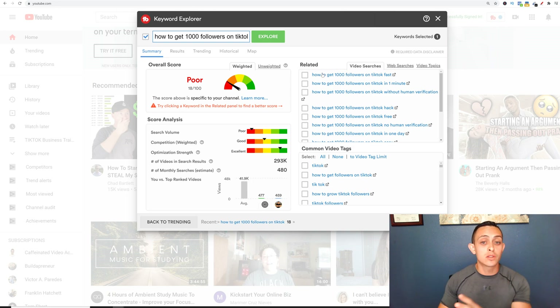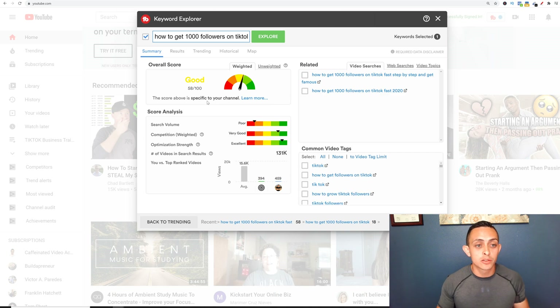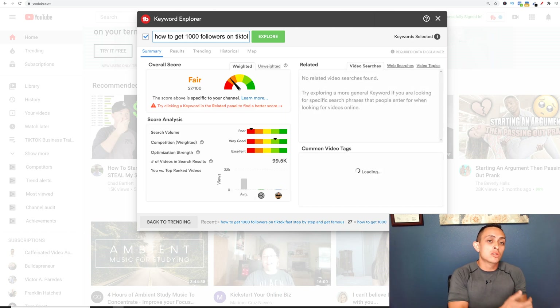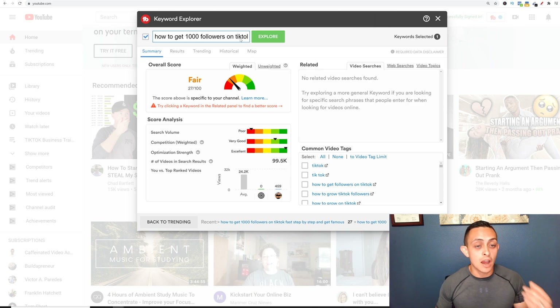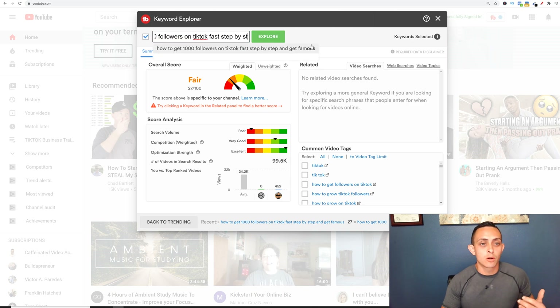They give you some related keywords here. I'm going to say 'how to get 1000 followers on TikTok fast,' and this score should get better because it's a longer tail keyword. Now it goes to 58 out of 100. If you want even better than that, you can click on a suggested keyword for an even longer tail. You can go ahead and mess with this until you get a score that you're happy with.